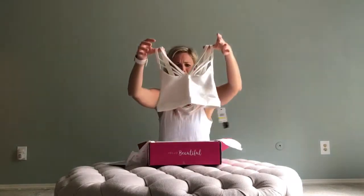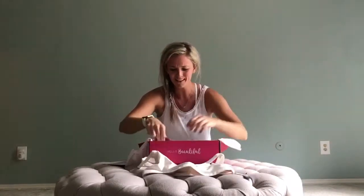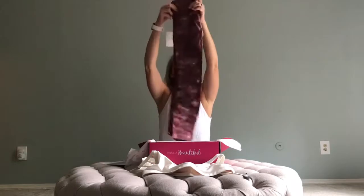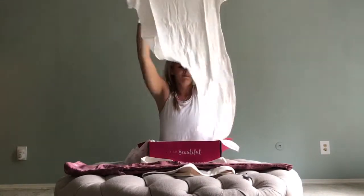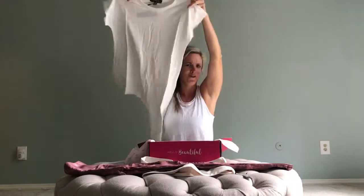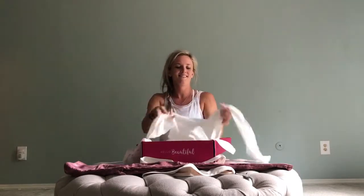Look at this bra! Oh my gosh, it's so beautiful. And the leggings — oh my gosh, this is going to be beautiful. Wait for it. Beautiful. Wait — is it a diaper? I don't know. Let me see what is going on here. Oh, you tie it. Okay.